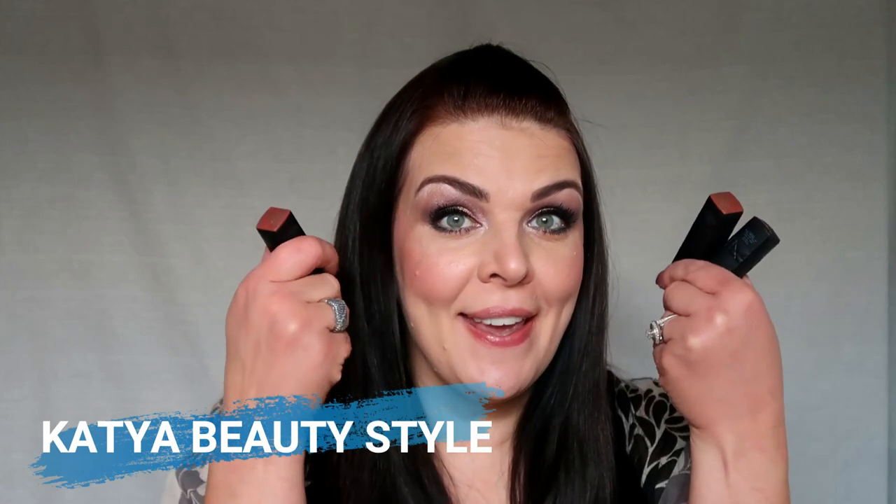Hi everybody, this is Katerina, welcome to my Katia Beauty Style channel. Today I'm going to show you a brand new long-wearing transfer-proof Christian Dior lipstick. I have 12 colors for you and all these colors you can buy at Nordstrom. My name is Katerina, I'm a Nordstrom beauty stylist. Follow me on Instagram, Katia Beauty Style.